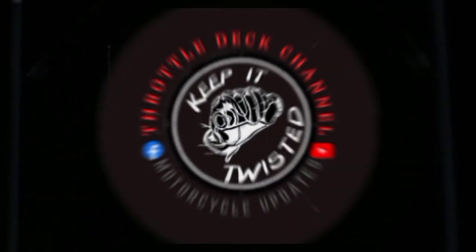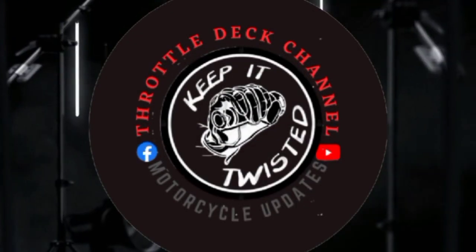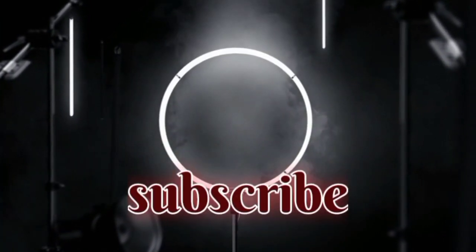Welcome to Throttle Deck Channel. Make sure to subscribe and be updated whenever I upload new videos about your favorite motorcycle brands.